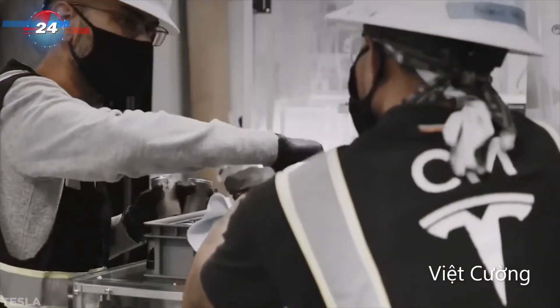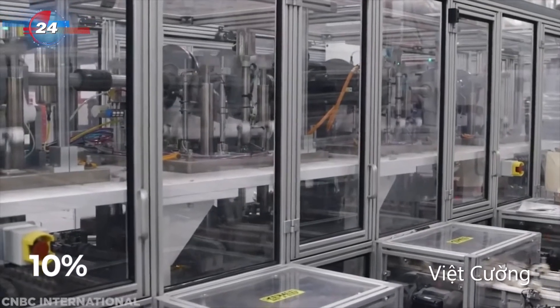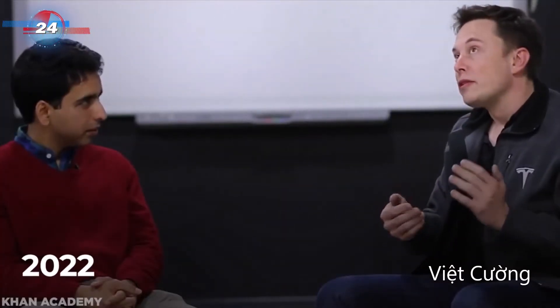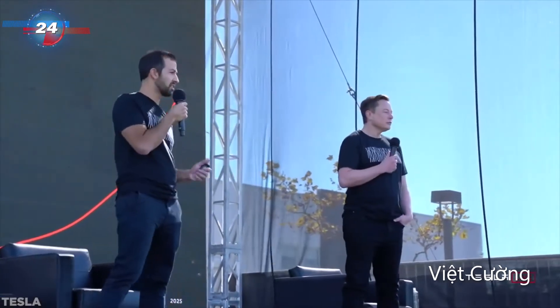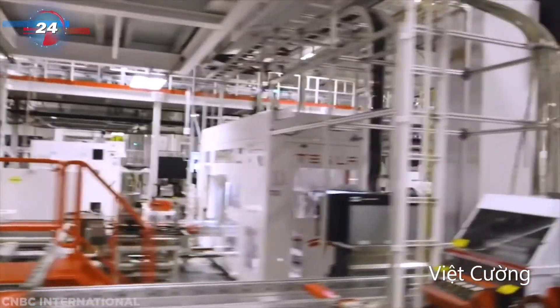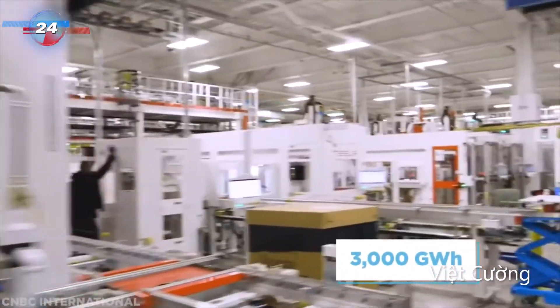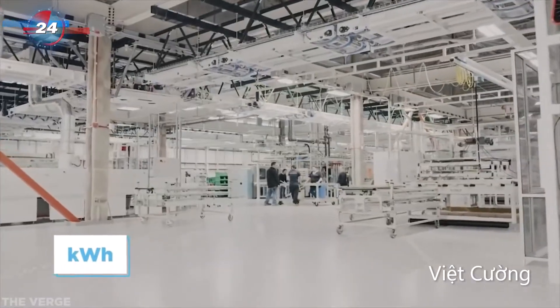Tesla plans to increase its battery output by 10% in a little over a year. By 2022, Musk expects the company to be generating in the region of 39 gigawatt hours. This, though, is nothing compared to the long-term goal of a 100-fold increase in the decade leading up to 2030, resulting in an output of 3,000 gigawatt hours – meaning the company will have entered terawatt hour territory, not kilowatt hours as are used today.